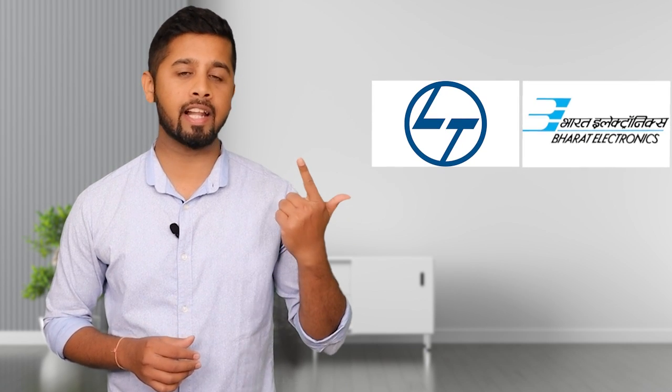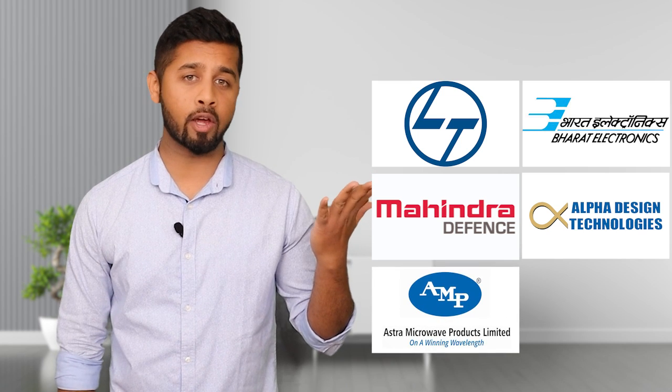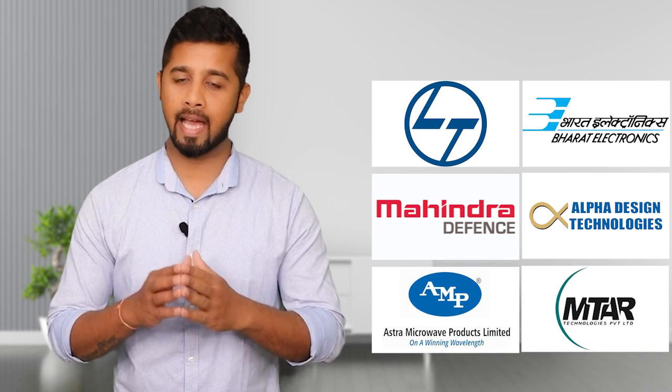As far as competition is concerned, Data Pattern has competition from various listed as well as non-listed companies like L&T, Bharat Electronics Limited, Mahindra Defense, Alpha Design, Astra Microwave, MTAR Technology, and so on.